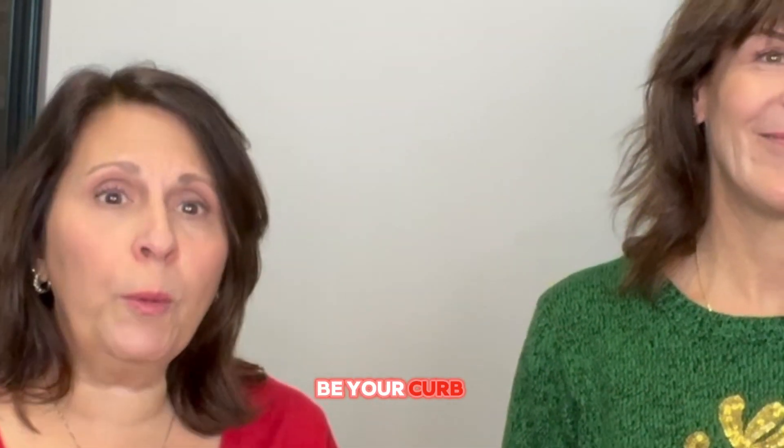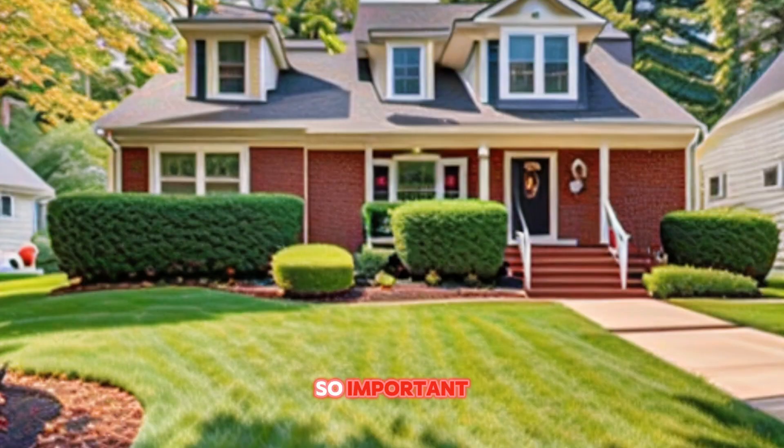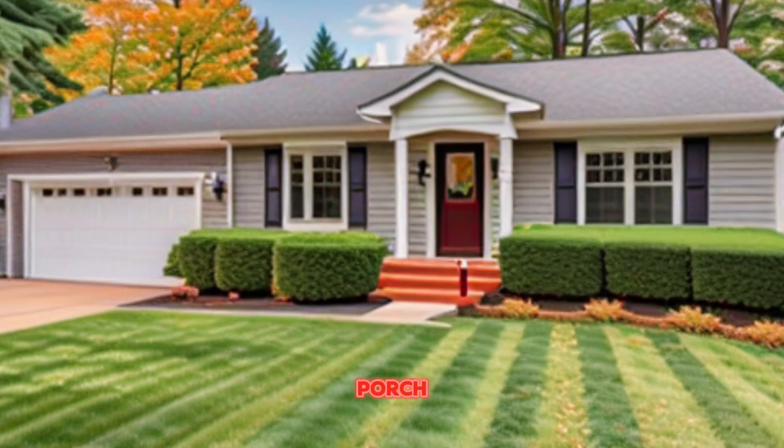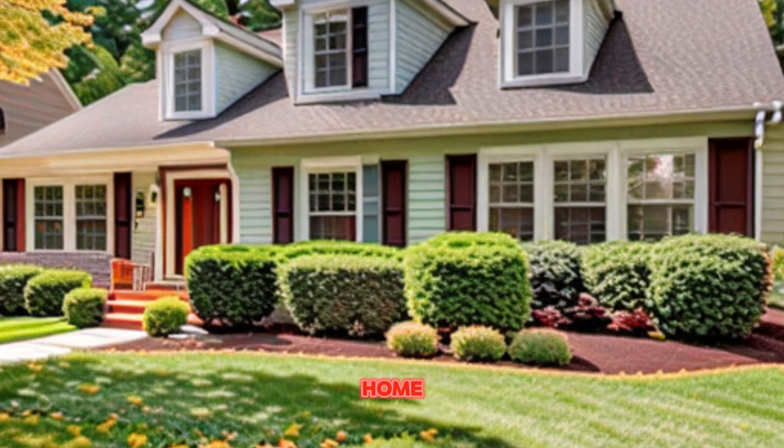Number one would be your curb appeal. Curb appeal is so important. Your exterior can be updated very easily by just painting your front door and adding a nice pop of color. Put some potted plants on your porch. Make sure your windows are clean, and if you can, power wash the exterior of your home, your front porch, your sidewalk. It really makes a difference with the first impression.